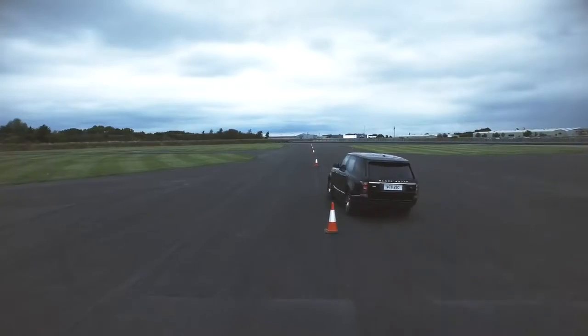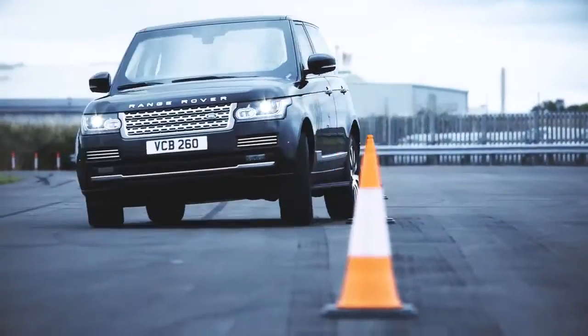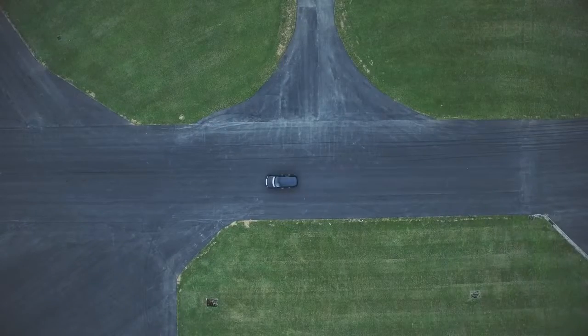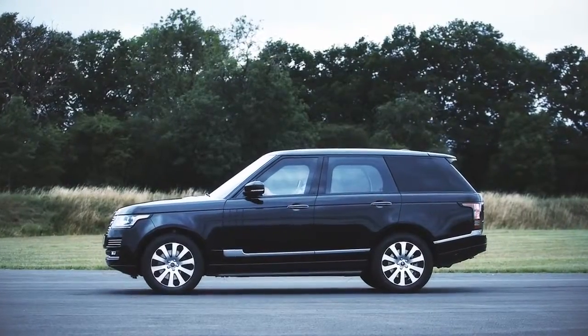We've uprated the air springs, the dampers, the anti-roll bars, and tuned the dynamic stability control system to account for the additional mass of the vehicle. We've taken the highest performance brakes available for Range Rover and actually taken them to a level above that to ensure we get the ultimate stopping performance.